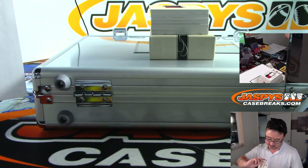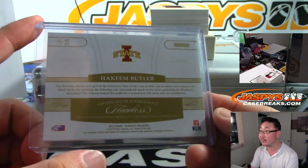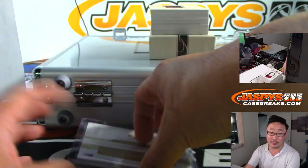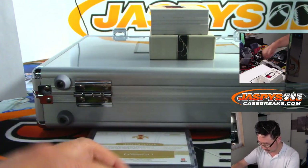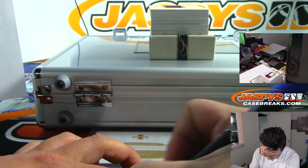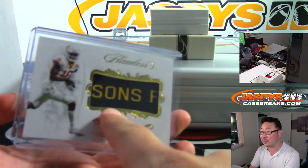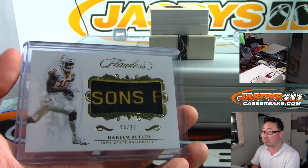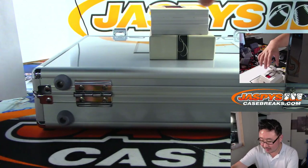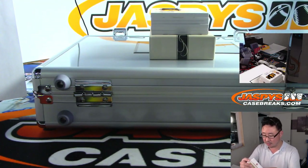Iowa State. Any Iowa State fans who knows what that is? Hakeem Butler is now a Cardinal — that goes to the Arizona Football Cardinals, and that'll be for Marco. There's another Cardinal, 13 out of 25, Kyler Murray — two-color single relic.